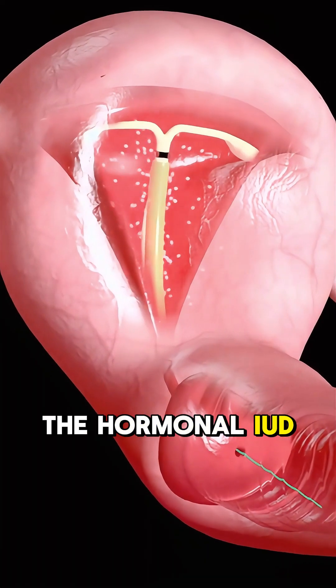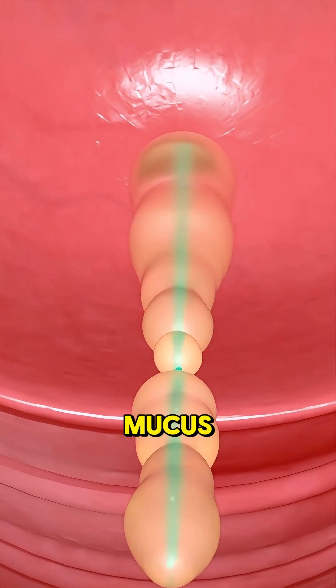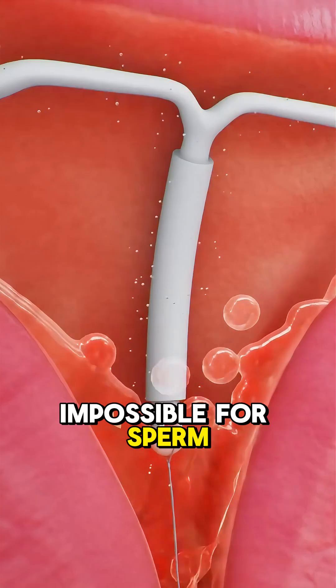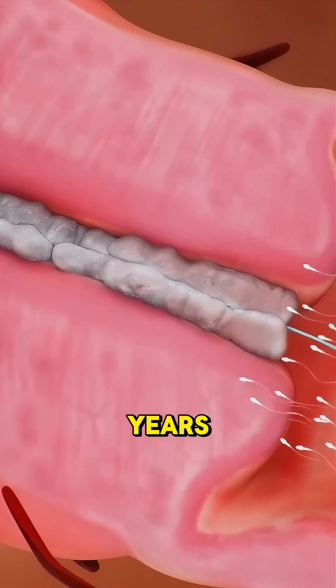The hormonal IUD releases progestin, which thickens cervical mucus and thins the uterus lining, making it nearly impossible for sperm to reach an egg. Depending on the brand, it lasts between 3 to 7 years.